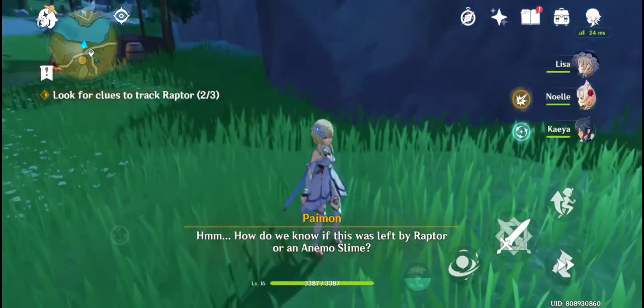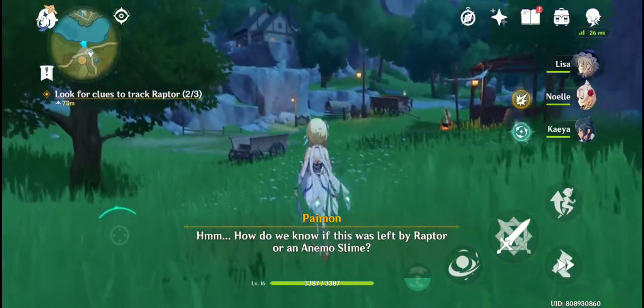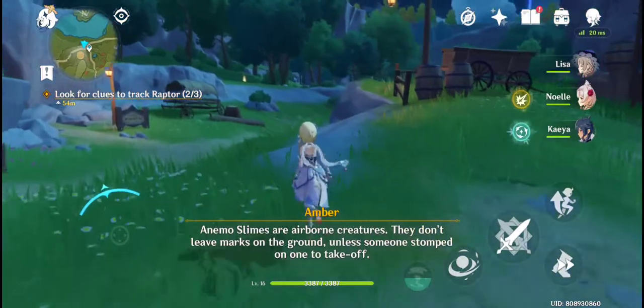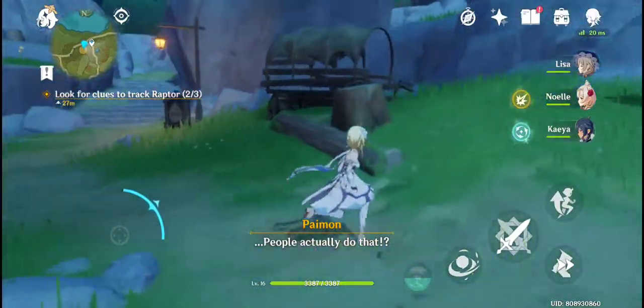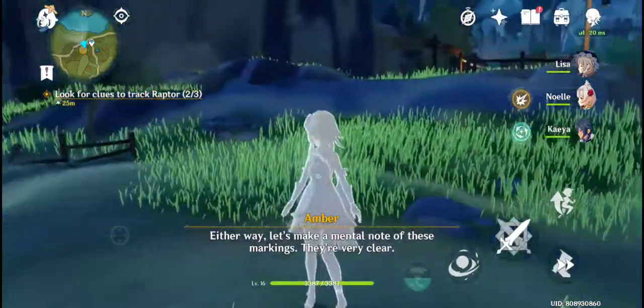How do we know if this was left by a strange bird or an animal slime? Animal slimes are airborne creatures — they don't leave marks on the ground unless someone stomped on one to take off. How do we know if this was left by a raptor or an animal slime? Either way, let's make a mental note of these markings. They're very clear.